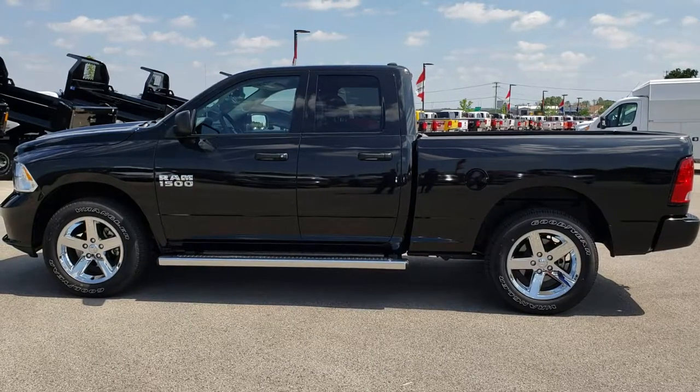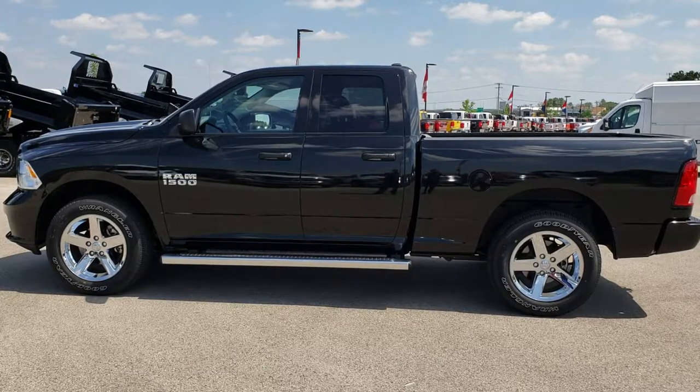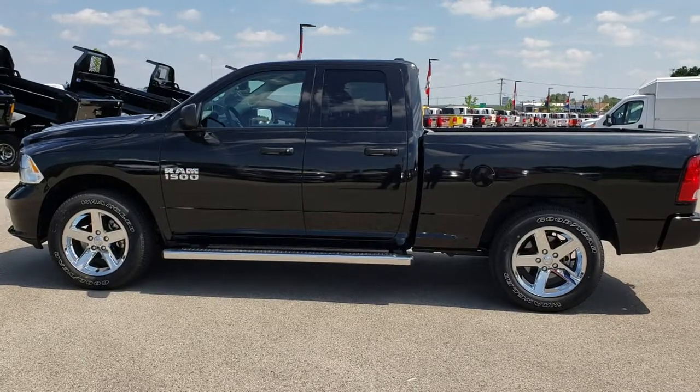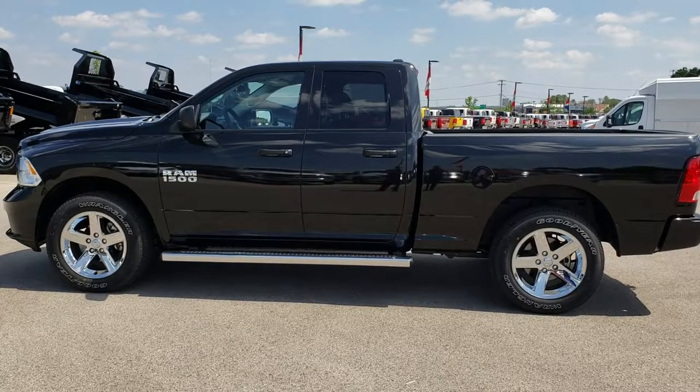In a second you will see a link to subscribe to our YouTube channel on your left, a link to more used half ton truck videos like this one on your right, and if you have not been to our website, a link to this truck on our website on the bottom. Click those and check us out. We really look forward to helping you with this super clean, like-new 2018 Ram 1500 Quad Cab Short Box. Thanks again.